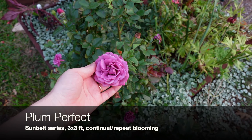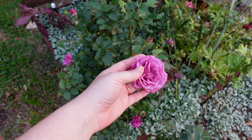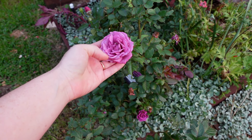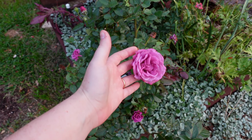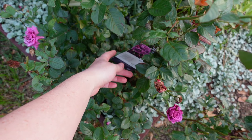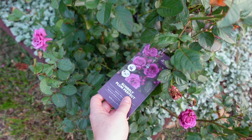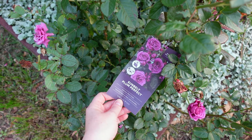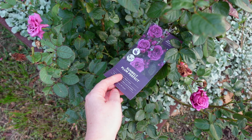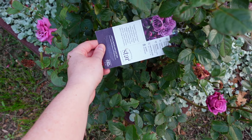Next up is Plum Perfect. This is one of my favorite roses — such a beautiful color, very mauve and purple-y, not even quite catching the color fully on screen. I've had this rose for several years; this is actually a replacement for my original one, which I had to transplant. When I transplanted it, the irrigation shut off or wasn't working fully without my knowledge, and the transplant died. So I replaced it because I love this rose so much. Highly recommend Plum Perfect — the replacement was my own fault.